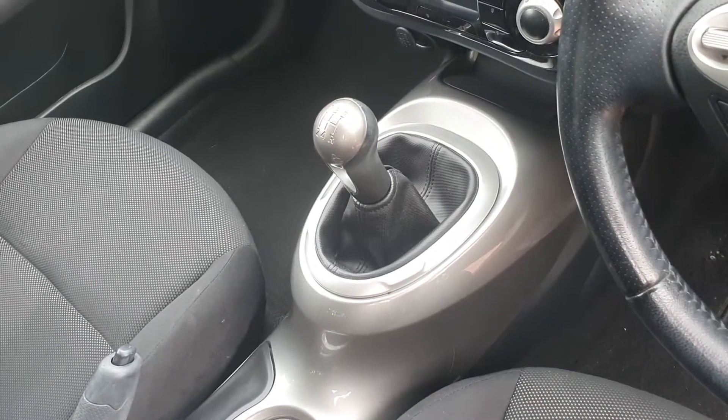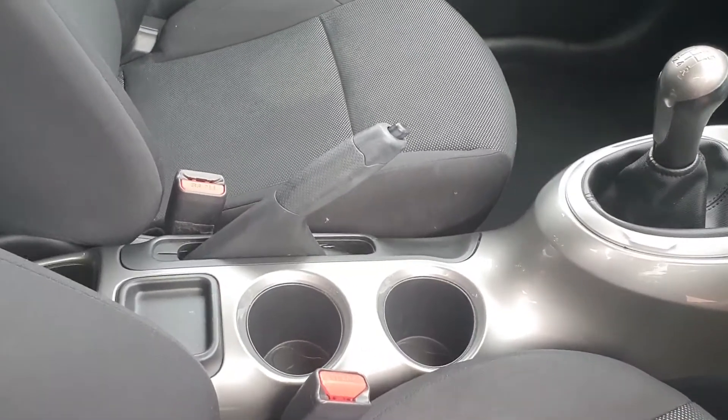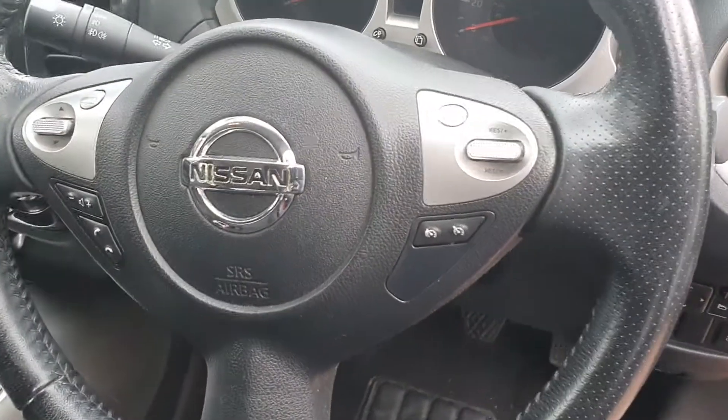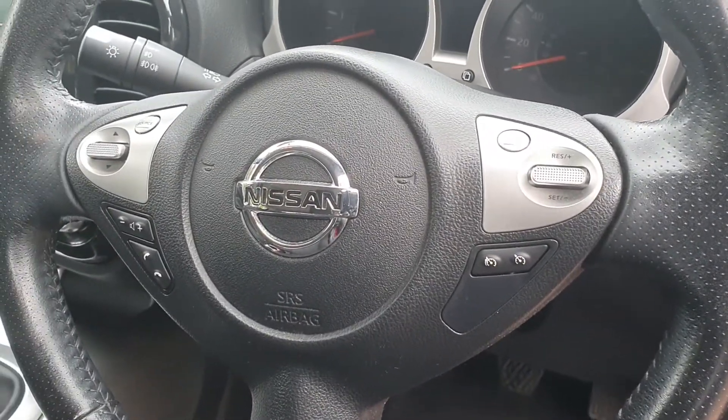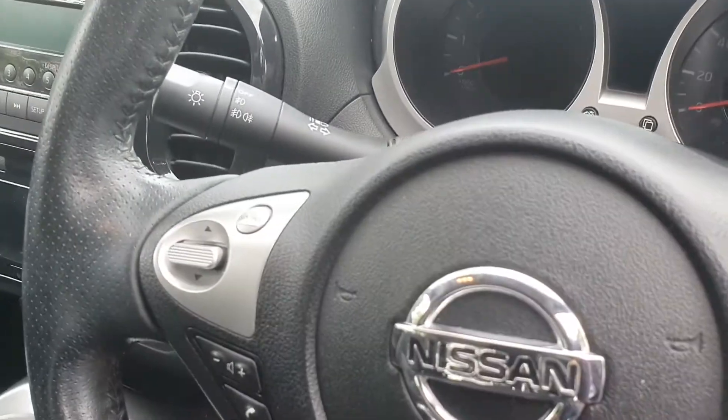It's a five-speed manual transmission box and you have a manual handbrake and two cup holders there. Then on the multifunctional steering wheel you have cruise control on the right and radio controls on the left.